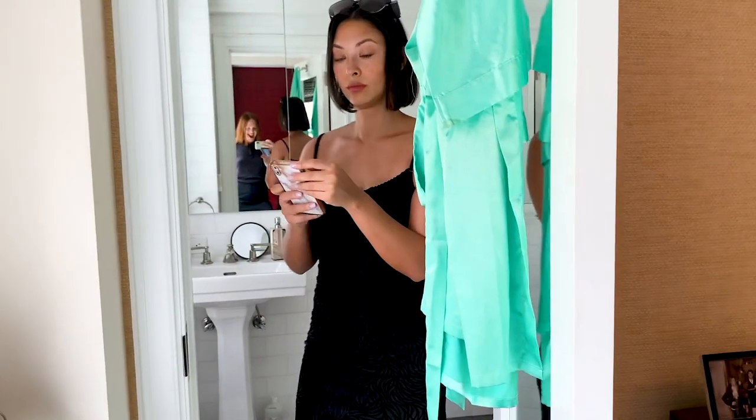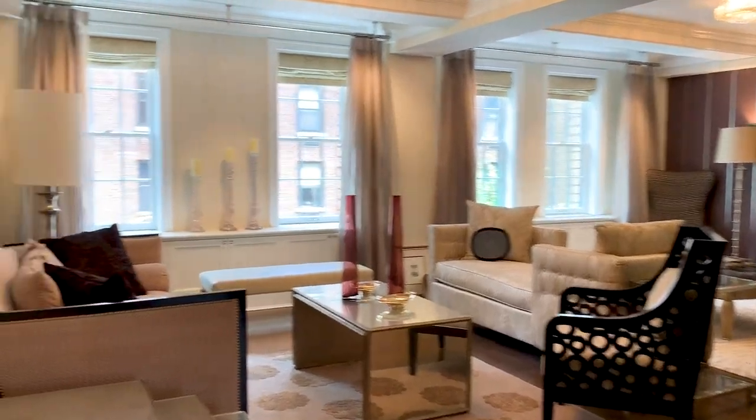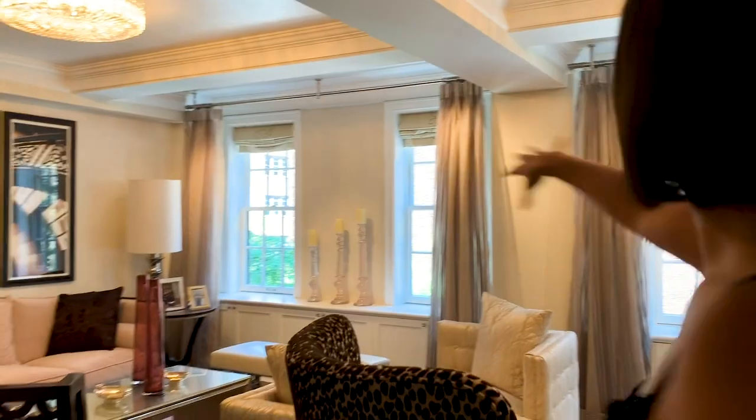Jorah, what do we think of this light? So this is a big space — you can make it one big bedroom or break it into two easily.